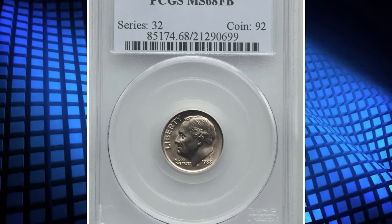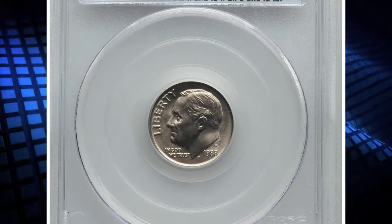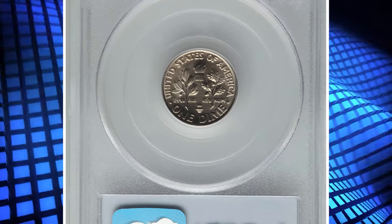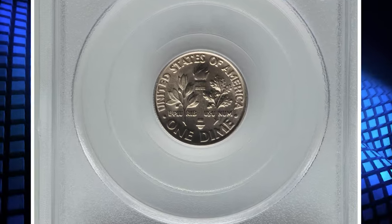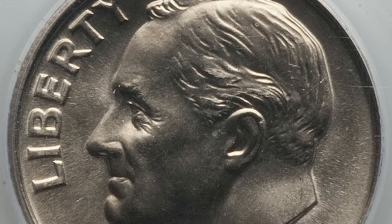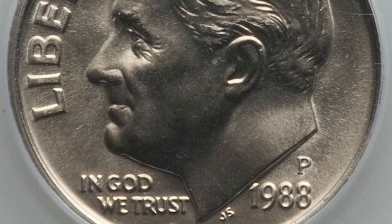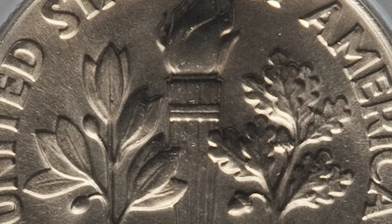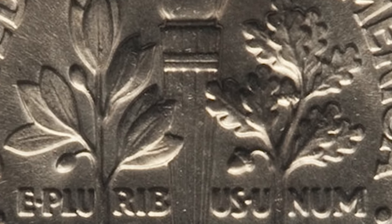Number 7. Here is a 1988 P Roosevelt Dime in MS68 condition with full bands. Full bands refers to the level of detail and definition present on the horizontal lines or bands on the torch design found on the reverse, or tail side, of the dime. These bands are part of the torch depicted on the dime, and the term full bands is used by coin collectors and numismatists to describe dimes where these bands are well-defined and fully separated.